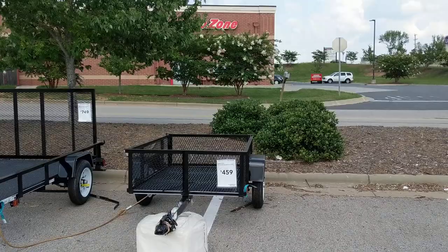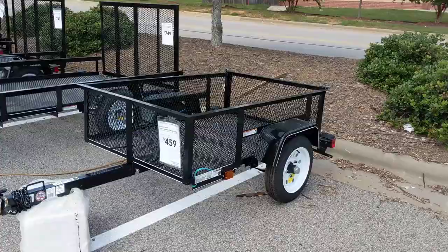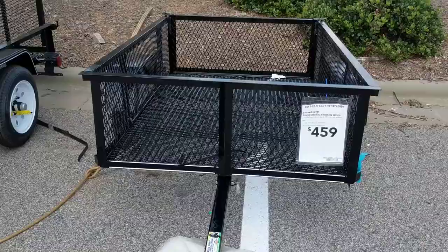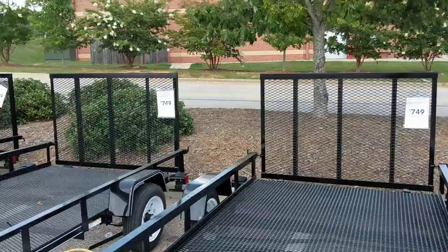Anthony here down at a local Lowe's hardware store, checking out some of these trailers to possibly haul my kayak. Here's one for $459 — it's three and a half feet by five feet. I'm not sure if this will work because the kayak might be too close to the back of the truck or the van.